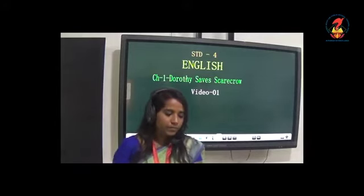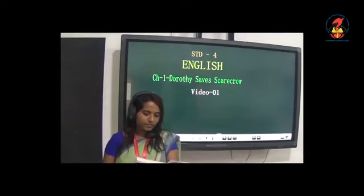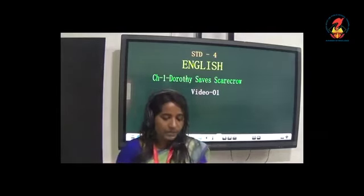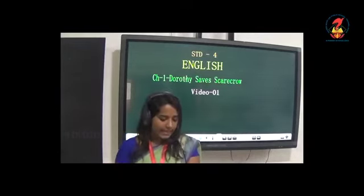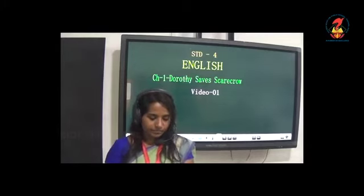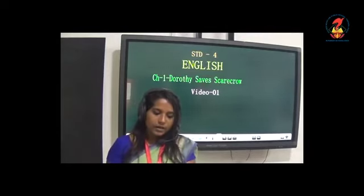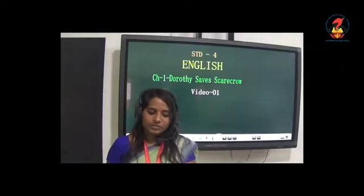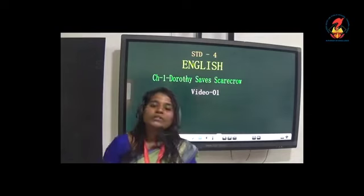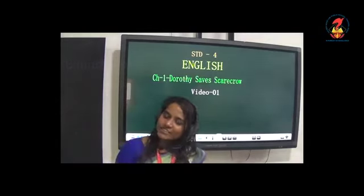Page number 2, second line: 'faded.' Fourth line: 'stalks.' The paragraph beneath the picture: 'earnestly.' Earnestly means sincerely and seriously. Last line: the word 'husky' — please underline the word 'husky.' On page number 3, line 6: the word 'politely.' So that's all for today. Please read the chapter and learn the spellings. I will be asking you questions. Thank you.